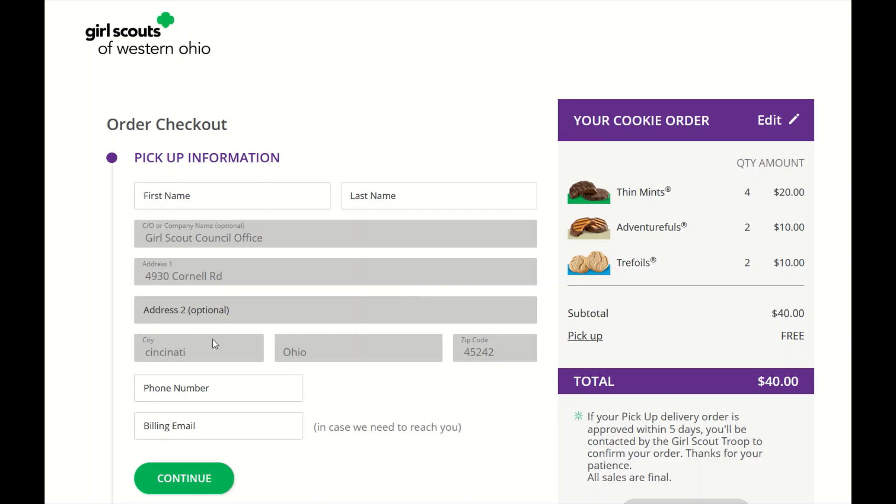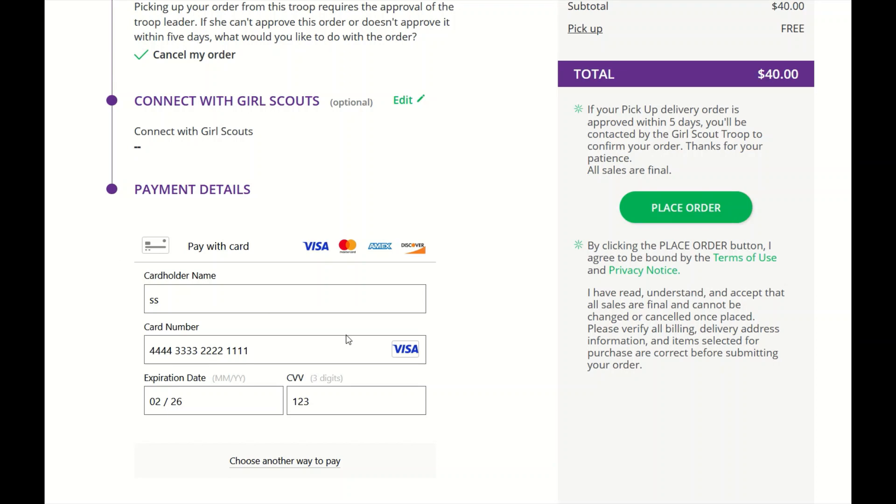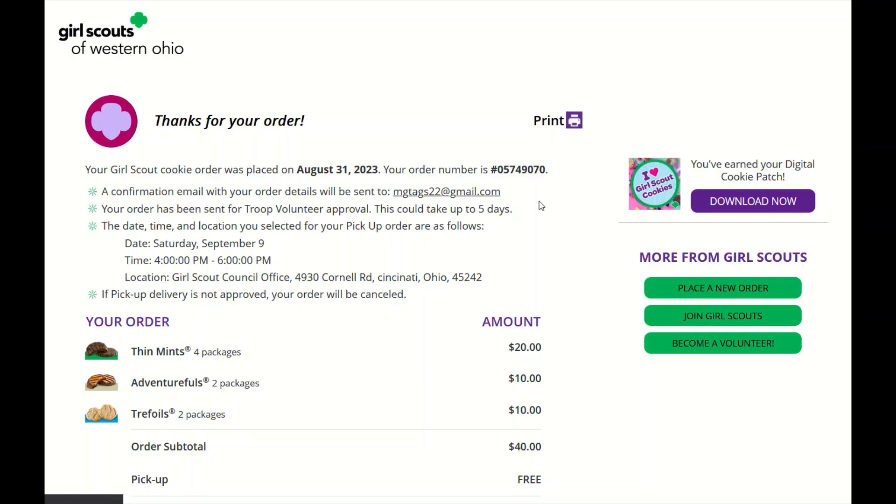From here, the system will auto-populate the pickup address and the customer just needs to fill out their pickup name, information, and billing details. Similar to an in-person delivery order, the customer needs to select what should happen if the troop is unable to approve their order — do they want to donate their entire cookie order or cancel their cookie order? Once they have entered their payment details, they will place their cookie order. The system will give them a confirmation letting them know that their order has been placed along with the date, time, and pickup location.